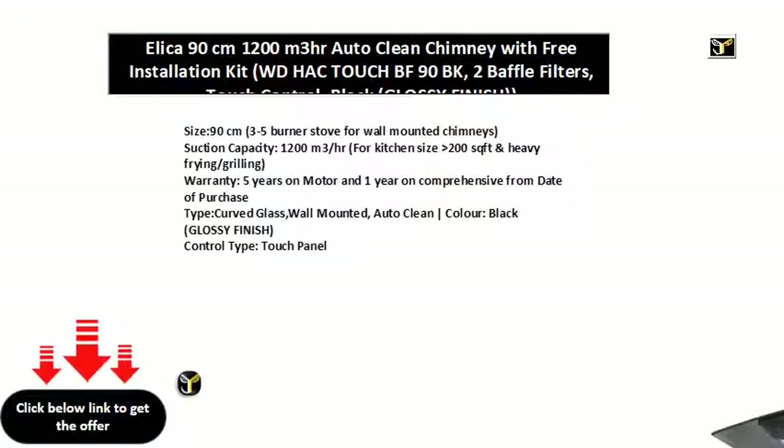90 cm, 3-5 burner stove for wall-mounted chimneys. Suction capacity 1200 M3/HR, suitable for kitchen size 200 SQFT and heavy frying and grilling. Warranty: 5 years on motor and 1 year comprehensive from date of purchase. Curved glass, wall-mounted, auto-clean, vertical bar. Color: black glossy finish. Control type: touch panel.